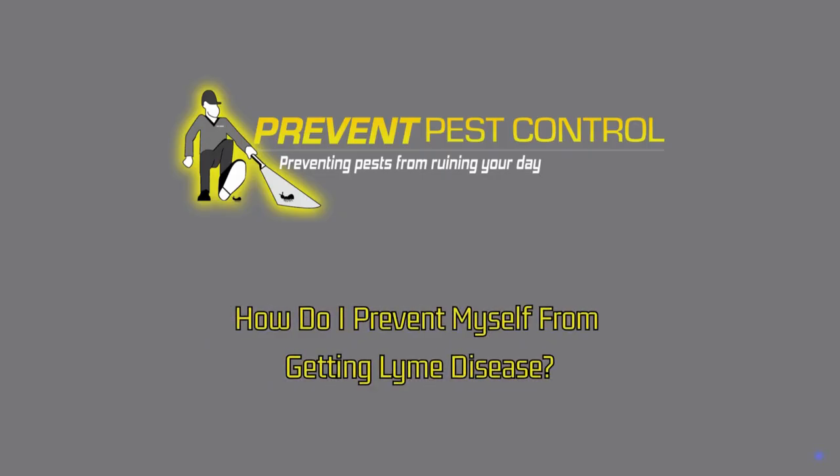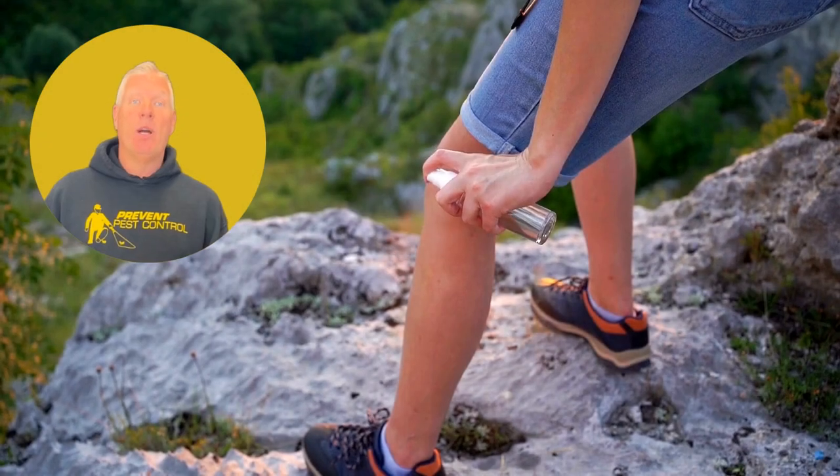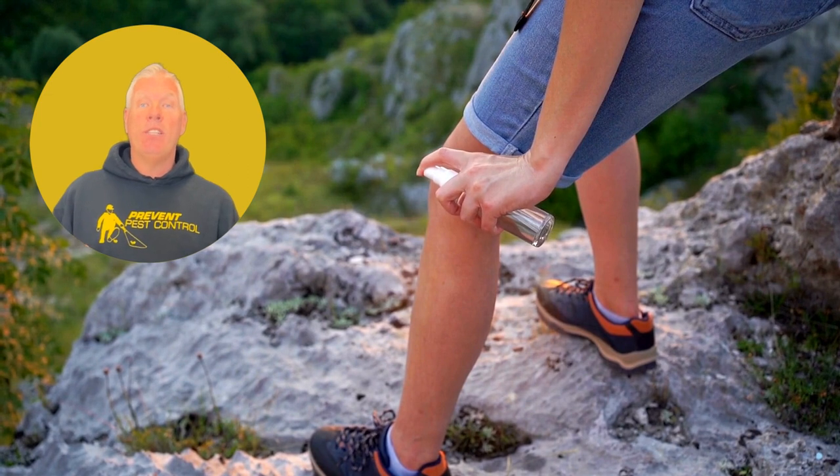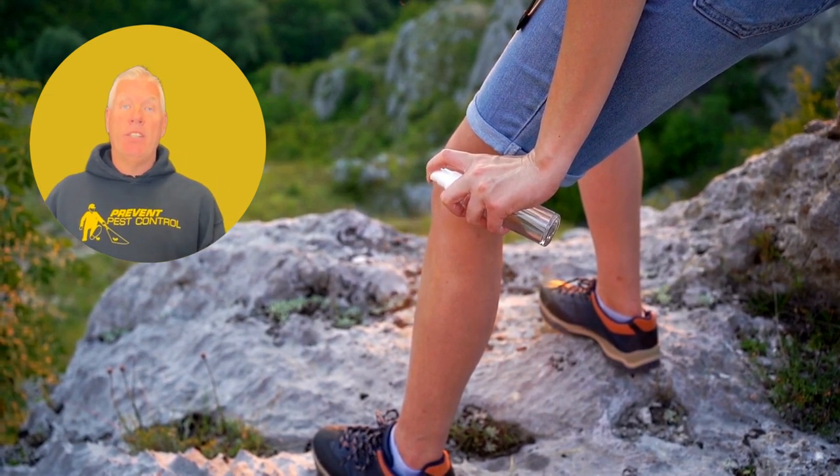How do I prevent myself from getting Lyme disease? Using tick repellent, wearing long clothing, and staying on trails while in wooded areas can greatly reduce your chances of getting bitten and contracting the disease.